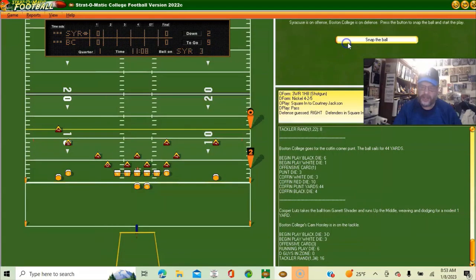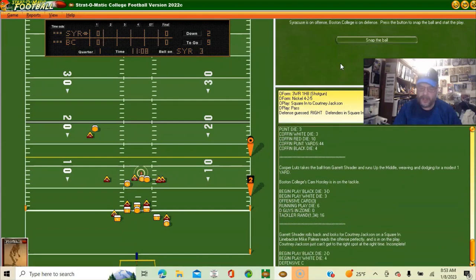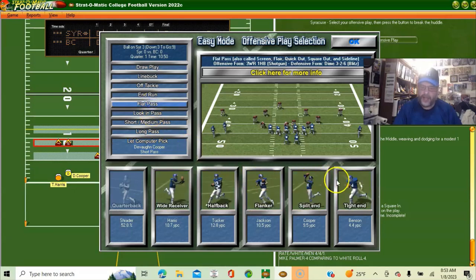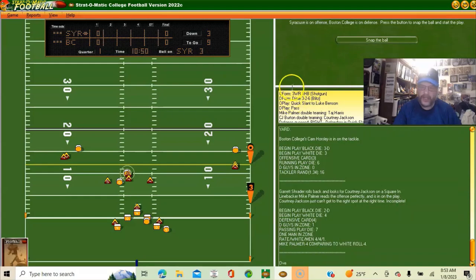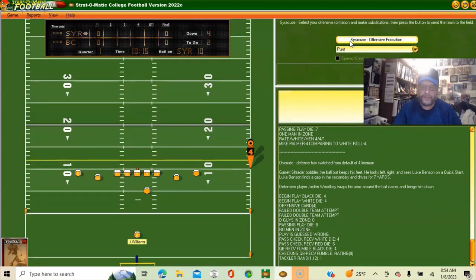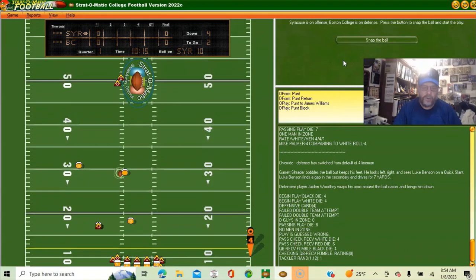Going to try a look-in pass to Jackson — incomplete. Then a flat pass to the tight end Benson to get a few more yards for breathing room on the punt — complete, seven yards. Not going for it from here, so we're punting. Hopefully a booming punt — he loses yards, they're on their side of the 50.